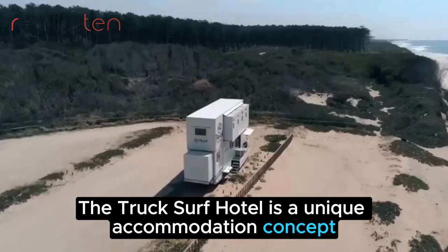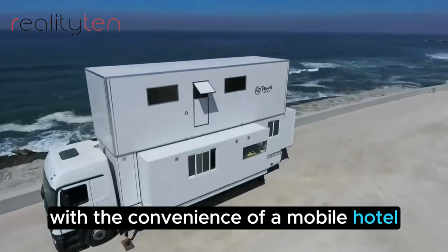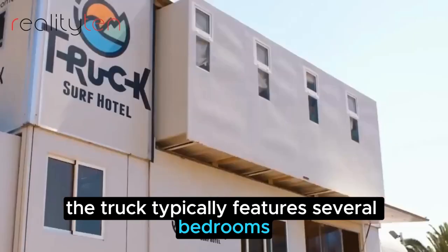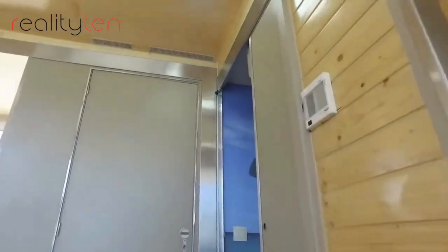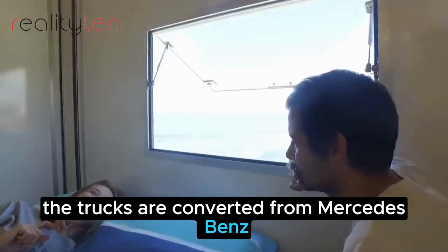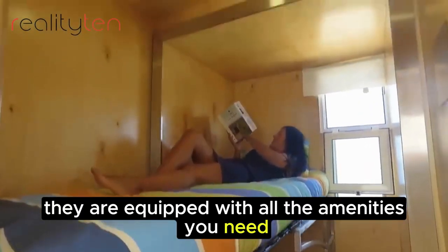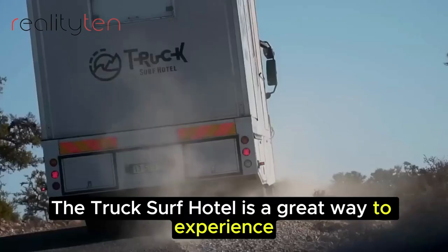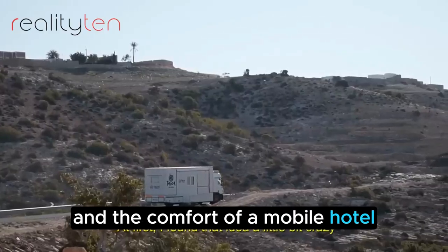The Truck Surf Hotel is a unique accommodation concept that combines the adventure of surfing with the convenience of a mobile hotel. It is essentially a converted truck that has been transformed into a comfortable hotel on wheels. The trucks are converted from Mercedes-Benz Actros vehicles and can accommodate up to 12 people. They are equipped with all the amenities you need for a comfortable stay, including a kitchen, bathrooms, and a rooftop terrace. The Truck Surf Hotel is a great way to experience the best of both worlds: the adventure of surfing and the comfort of a mobile hotel.